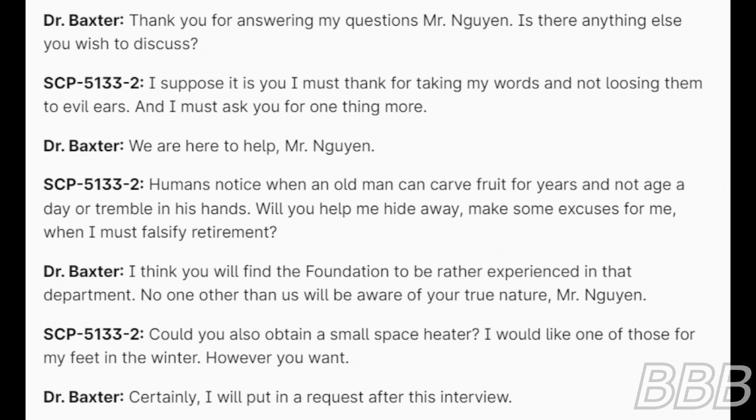Dr. Baxter: Thank you for answering my questions, Mr. Nguyen. Is there anything else you wish to discuss? SCP-5133-2: I suppose it is you I must thank for taking my words and not losing them to evil ears. And I must ask you for one thing more. Dr. Baxter: We are here to help, Mr. Nguyen. SCP-5133-2: Humans notice when an old man can carve fruit for years and not age a day or tremble in his hands. Will you help me hide away? Make some excuses for me when I must falsify retirement. Dr. Baxter: I think you would find the Foundation to be rather experienced in that department. No one other than us will be aware of your true nature, Mr. Nguyen. SCP-5133-2: Could you also obtain a small space heater? I would like one of those for my feet in the winter. Dr. Baxter: Certainly. I will put in a request after this interview.